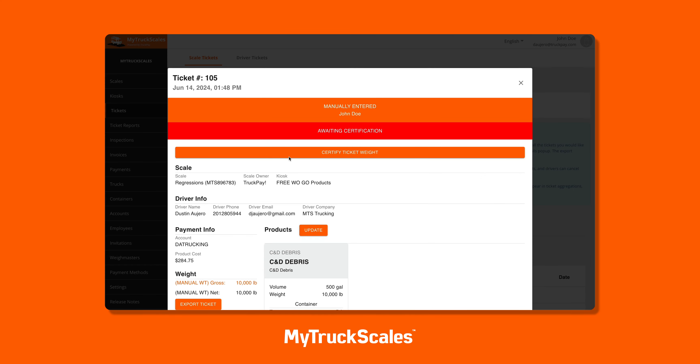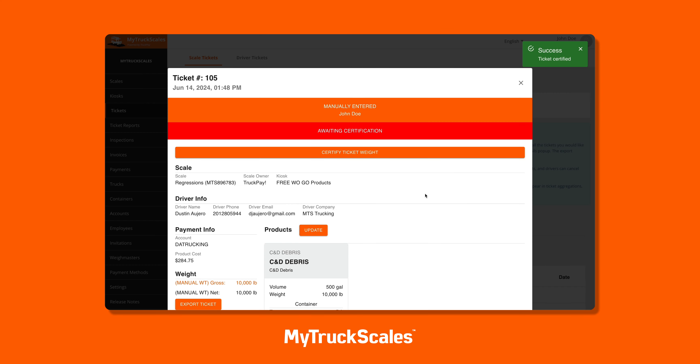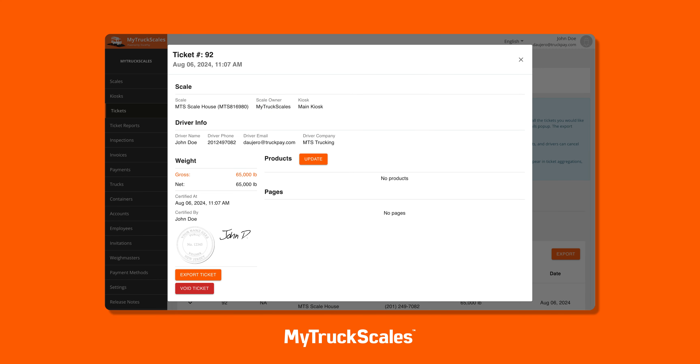Administrators can also manage which Way Masters are on duty at any given time. As soon as a truck is weighed, on-duty Way Masters receive instant push notifications, emails, and text messages. With just a click, they can certify the ticket right from their device, and they even have access to a queue of tickets waiting to be certified.